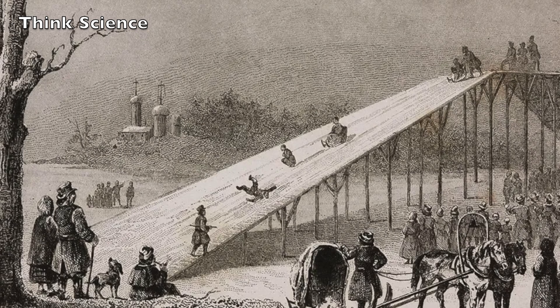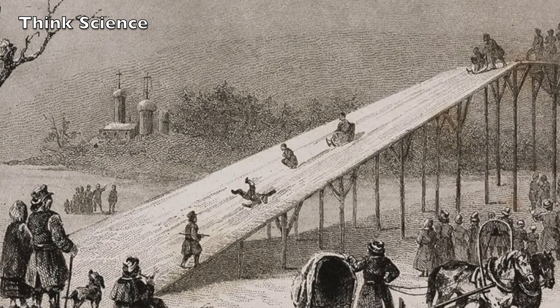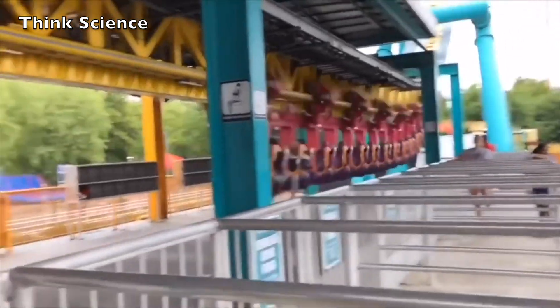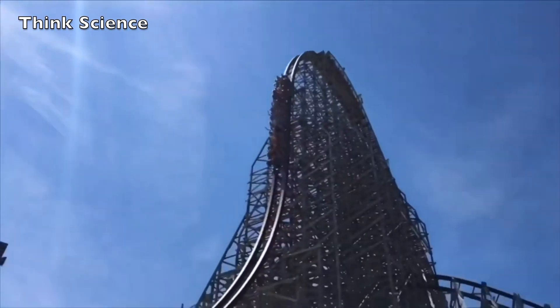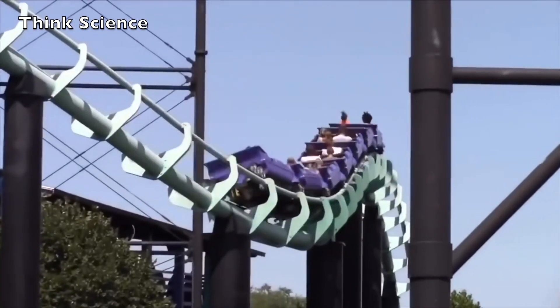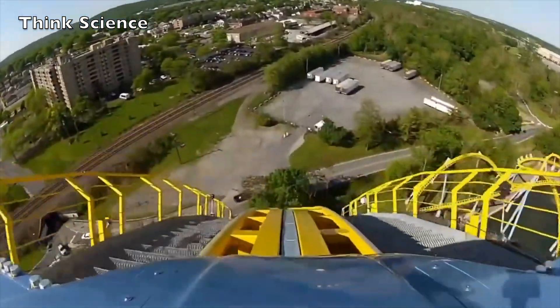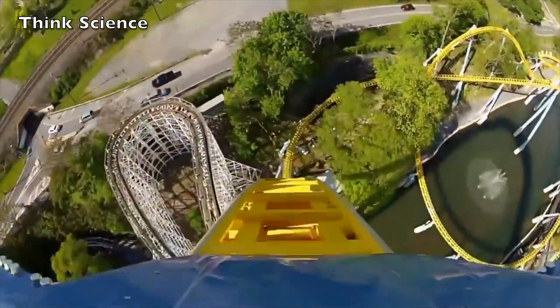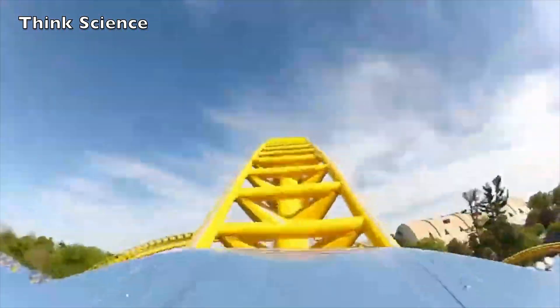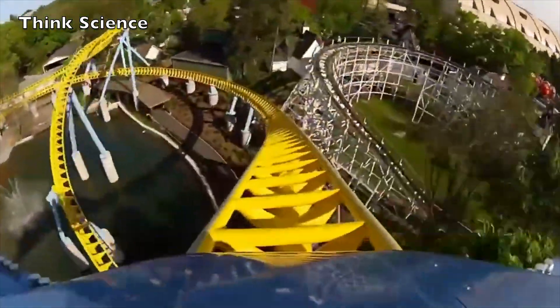At first glance, a roller coaster is something like a passenger train — it consists of a series of connected cars that move on tracks. But unlike a passenger train, a roller coaster has no engine or power source of its own. For most of the ride, the train is moved by gravity and momentum.